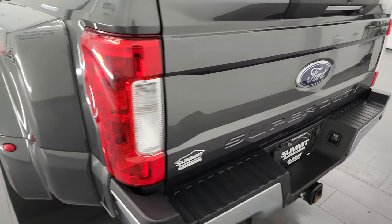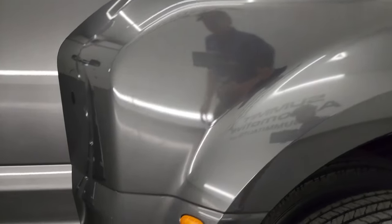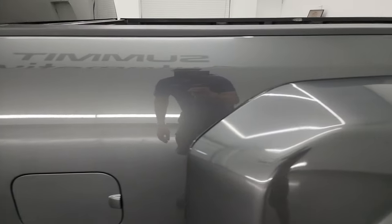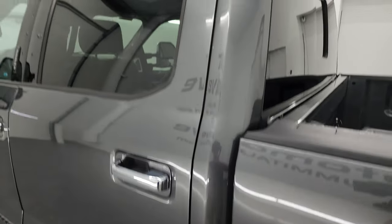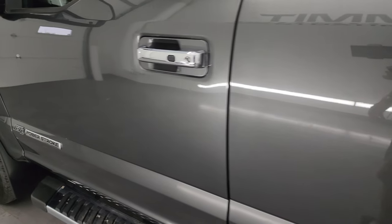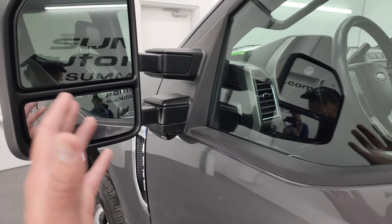Tailgate shuts nice and solidly. As you go down the driver's side, just as clean as that passenger side. No major scuffs or scrapes or rock chips on that dually tub. The box itself is in fantastic condition. This back wheel is in great shape as well. Down the rest of the side of the truck — doors, cab — all look really good. No dents, no dings. Does have the telescopic tow mirrors, heated mirrors, with built-in directional signals. They power telescope out and power fold in.